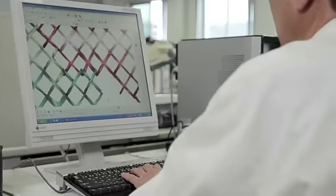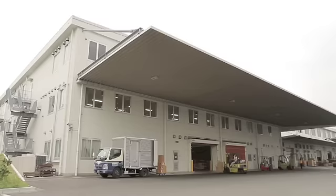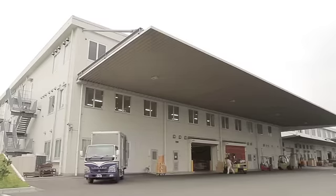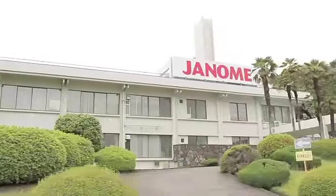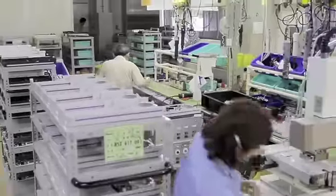Once a finished prototype has been thoroughly tested, Janome begins production at one of its three factories. The most advanced computerized models are produced here at the Janome Tokyo factory. It's one of three state-of-the-art Janome factories, which have been producing machines for over 30 years.